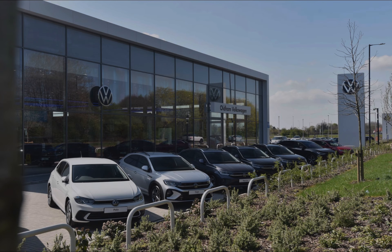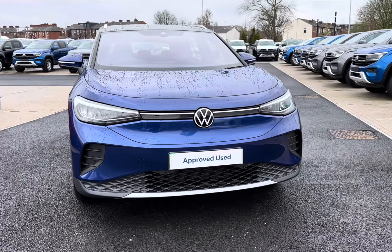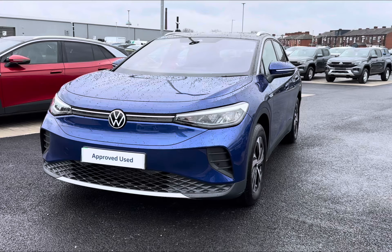Hello and welcome to Olden Volkswagen. My name is Charlotte and today we're taking a tour around this approved used Volkswagen vehicle — the Volkswagen ID.4 Life Pure Performance 52 kilowatt-hour, which does produce a whopping 170 PS.